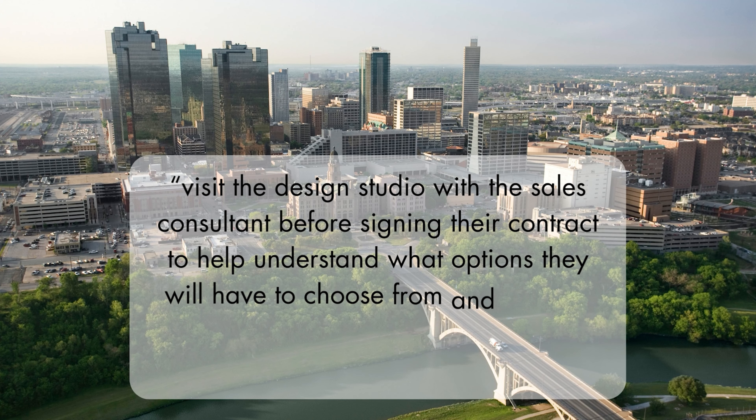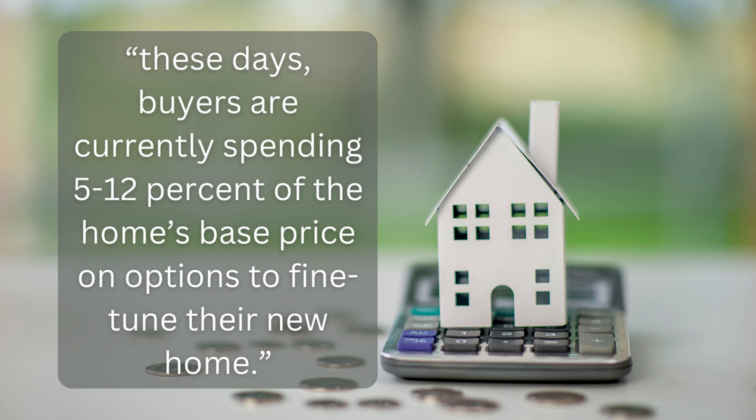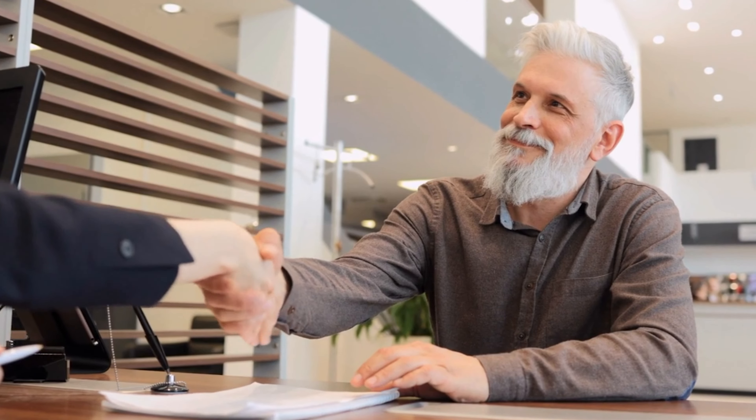Blake Lofgren, a real estate expert, suggests that buyers should visit the design studio with the sales consultant before signing their contract to understand what options they'll have and get a clear understanding of what is an included item versus an upgrade. He also reports that buyers are currently spending five to 12% of the home's base price on options to fine tune their new home. You also need to ask yourself whether the designers are paid a commission on how much you spend and what their motivation is between having you choose standard versus an upgrade.